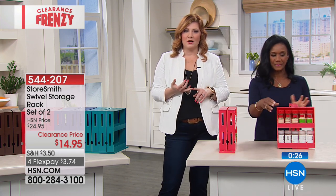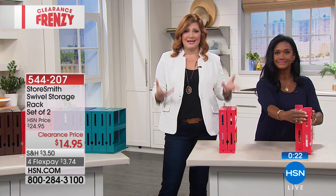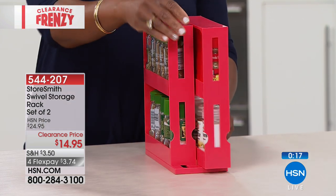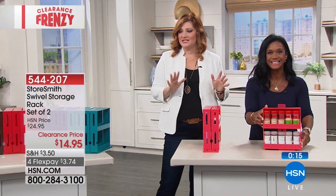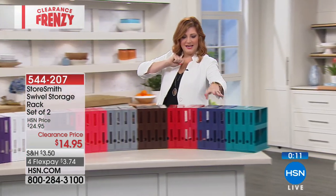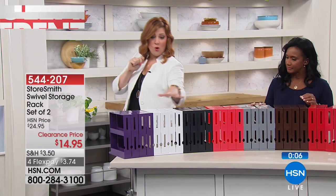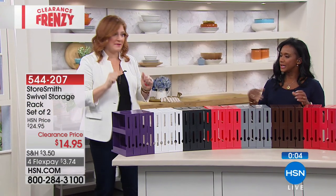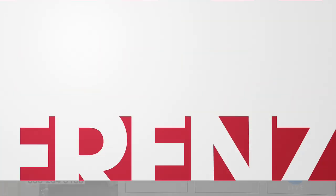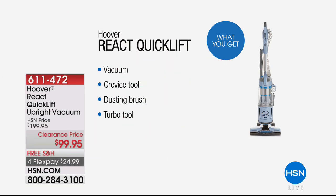Item number 544-207. Everything in this hour is on four flexible payments — that's $3.74 to get this at home. Quick reminder of the colors: teal, navy, red, vintage bronze, gray, grapefruit, black, white, and the plum. You can color coordinate in your home — put the gray in the garage, put this in your room. We've got our Hoover still to come.